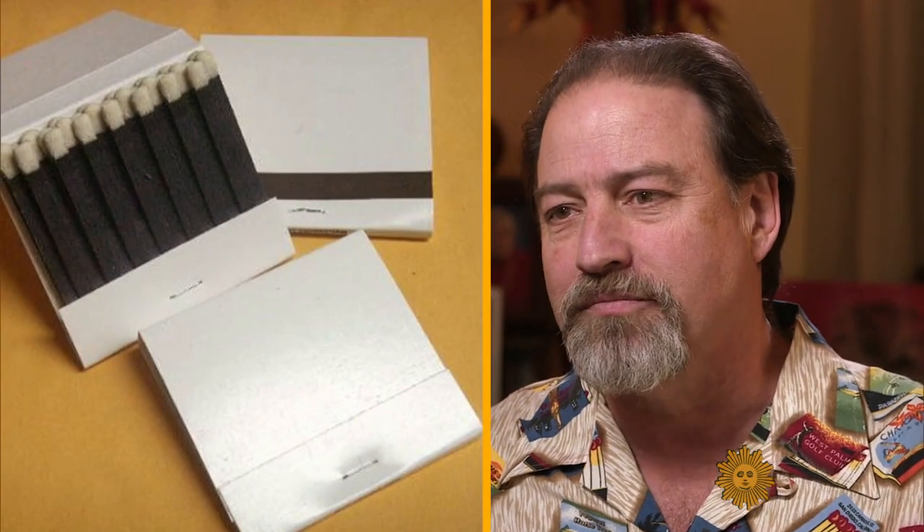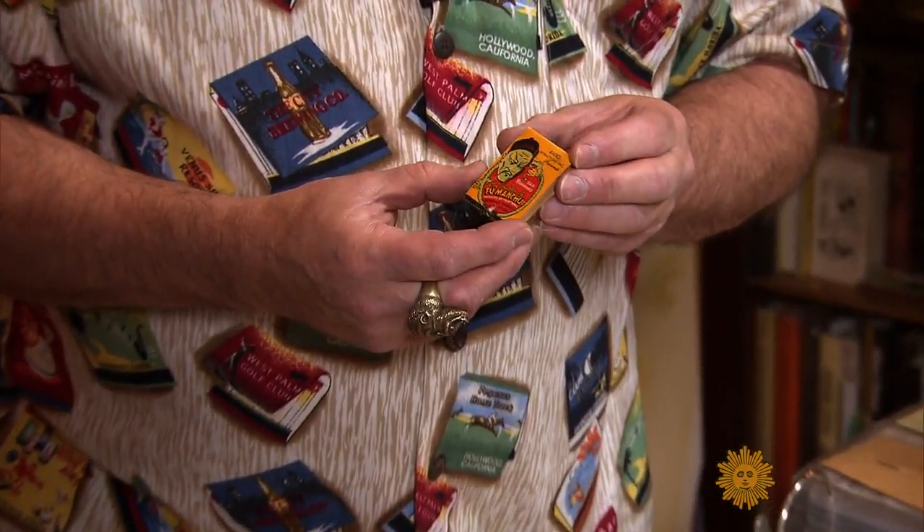Do you ever walk by a matchbook or box that you don't take? 'Oh, absolutely — all the time. Those ugly plain white ones.' You have standards? 'Oh, absolutely — don't we all? Don't we all. I'll show you a beautiful one — this is a favorite of mine.'